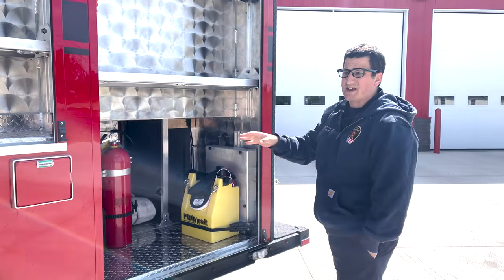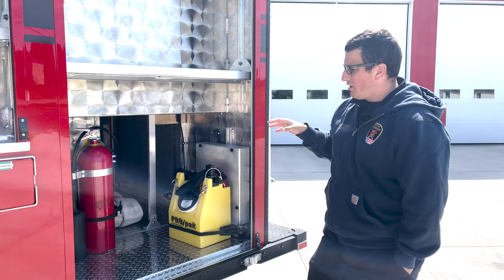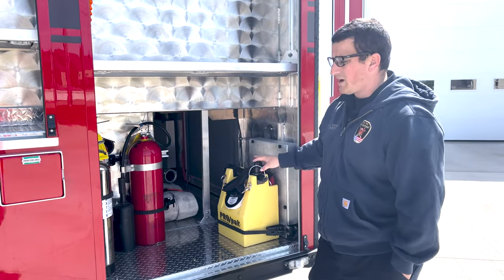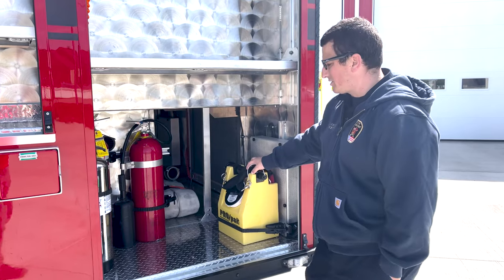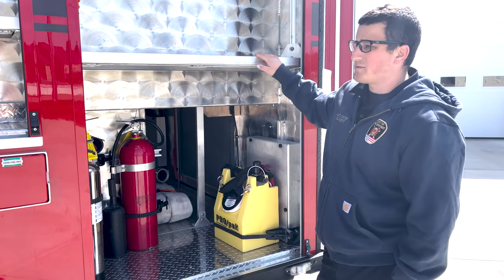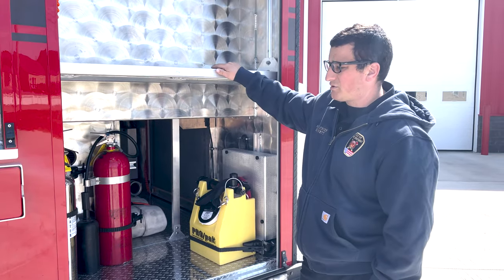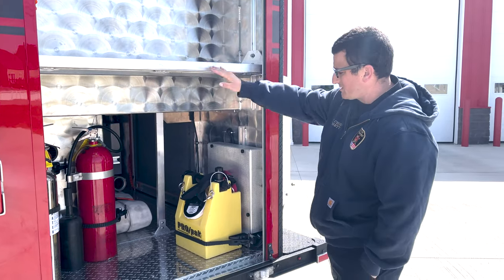In the back here, this is where we're going to store our primary equipment — extinguishers, our foam pack, water and hose accessories. Allows us plenty of space. We'll have tools up here if needed — chisels, chains, and additional appliances for the back of the tanker.